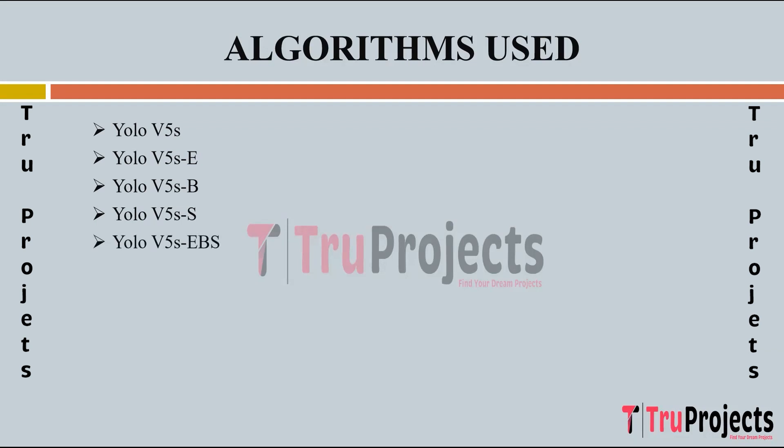YOLO V5-SEBS combines elements from YOLO V5-S, YOLO V5-SE, YOLO V5-SB, and YOLO V5-SS variants. It incorporates enhancements from each variant to achieve a balanced trade-off between accuracy, speed, and computational efficiency.